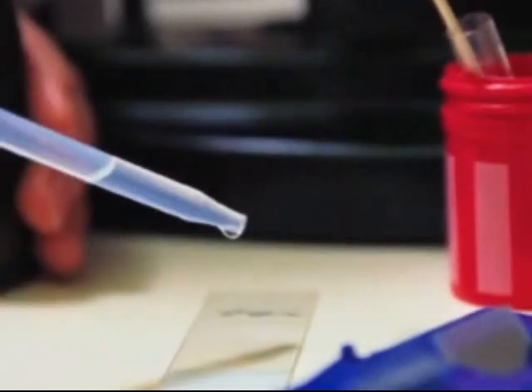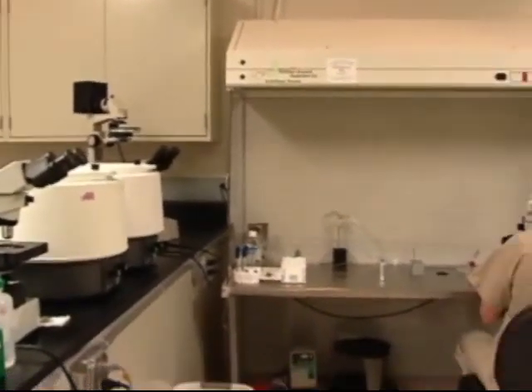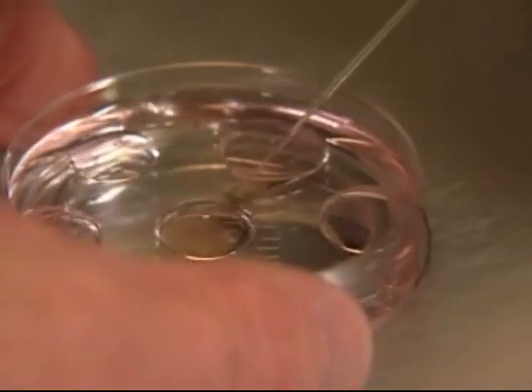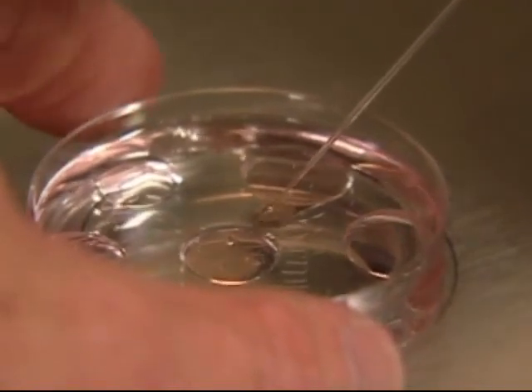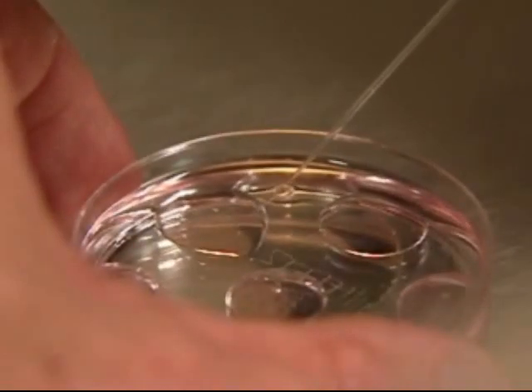The semen analysis is going to tell us about the number of sperm, the concentration, the volume, and whether they look normal. Frequently, though, the issue of sperm morphology is overlooked — meaning that the sperm do not appear normal — and when high percentages of abnormal sperm are found, this may indicate a problem that may be interfering with the sperm in other ways.